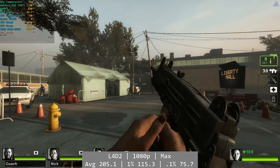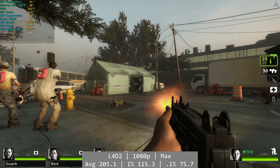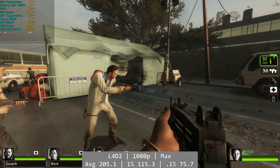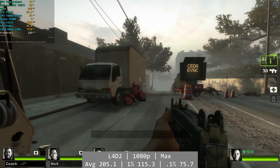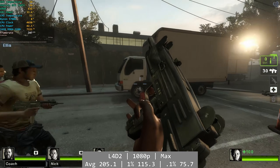Left 4 Dead 2 was naturally an easy time for the 750 Ti, even maxed out. It's one of those evergreen games, so I like dropping it in occasionally as people still play it a lot, especially on older hardware, and it's nice to see the 750 Ti still performing so well in these games. The average was 205.1 fps, with 1% and 0.1% being 115.3 and 75.7 fps respectively.